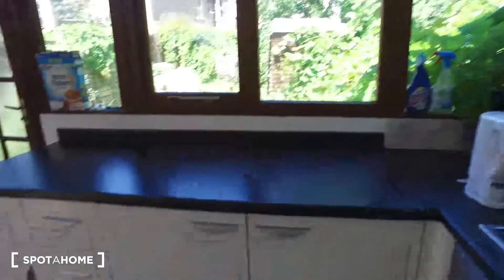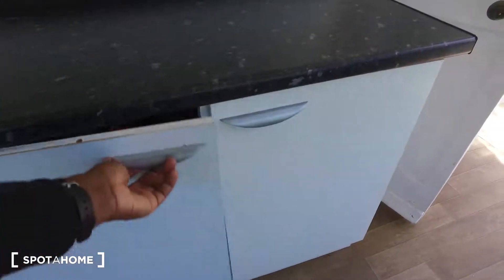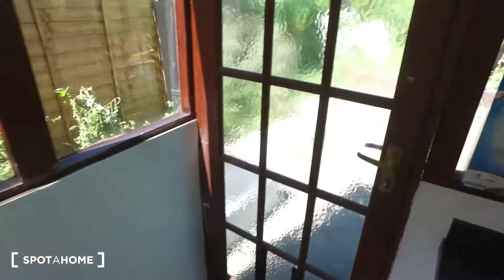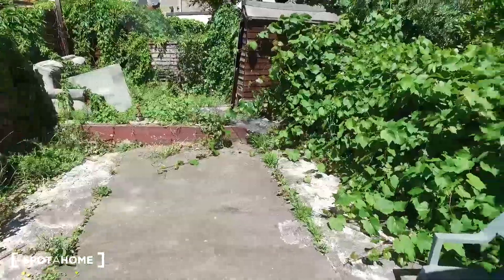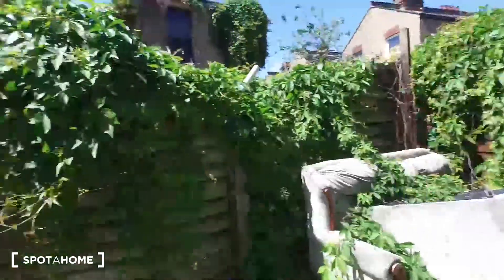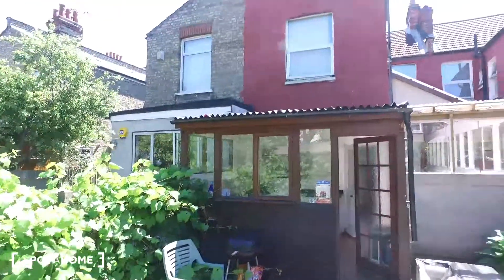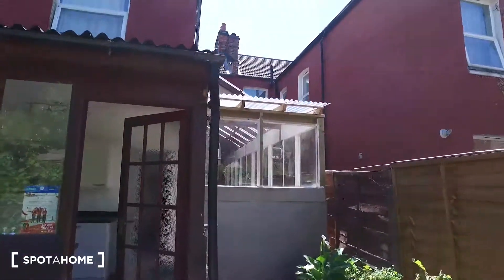There are cabinets below for additional storage and a lot of counter space on top for prep work when cooking. Outside is the garden — it's very cozy. There's a chair to the right, a shed at the back, and from here you can see the neighboring houses as well as the house we're viewing today.